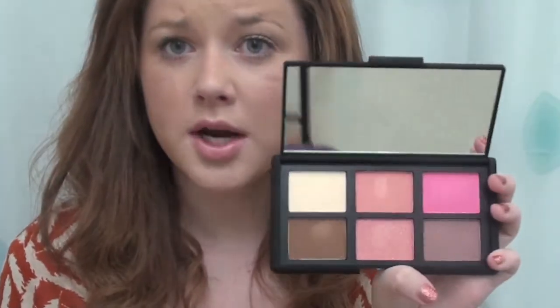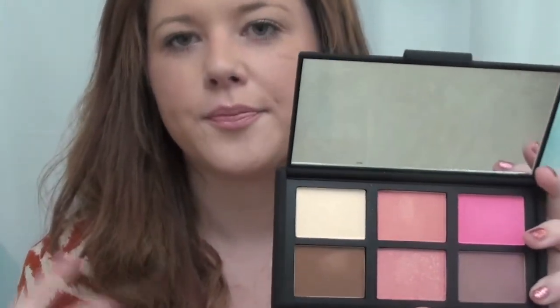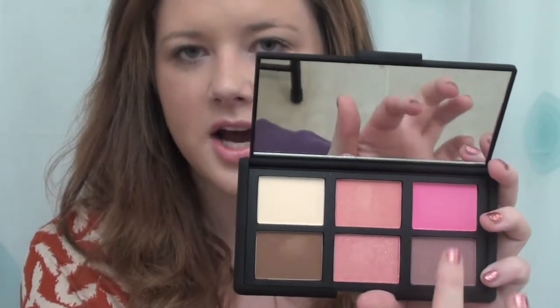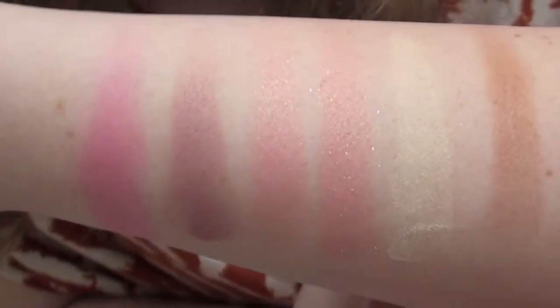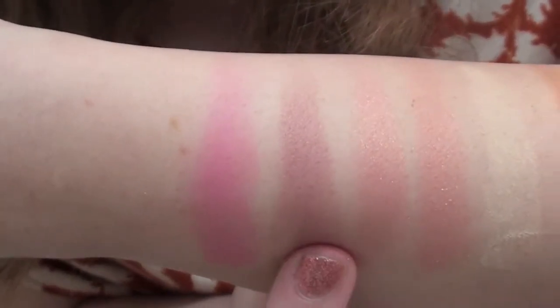First I'll tell you what the colors are: Hungry Heart, Casino Bronzer, Orgasm, Super Orgasm, Desire, and Sin. NARS blushes are super pigmented — I just did one swipe. So this is Casino Bronzer, Hungry Heart, Super Orgasm, Orgasm, Sin, and Desire.